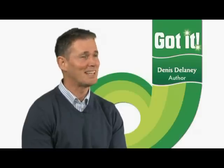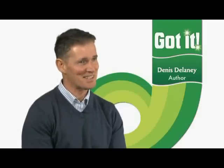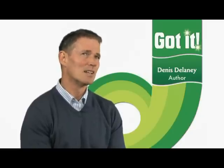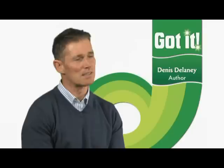Got It grew out of many years of experience of teaching English, and also many hours spent talking to teachers about their experiences. Philippa, who co-wrote the book with me, and I wanted to put together the ideas that we developed through the years and to create a language course that really met the needs of today's students and today's teachers.